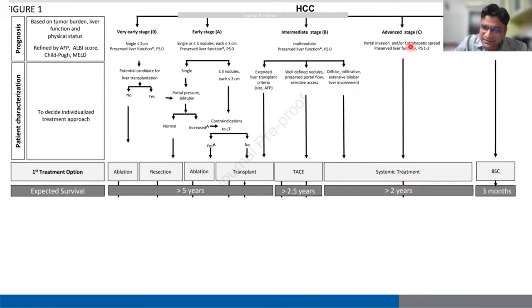Stage C is similar to the previous BCLC staging — portal invasion or presence of extrahepatic spread with preserved liver function and performance status 1 to 2. We offer systemic treatment; survival is more than two years. Terminal stage D — any patient of stage A HCC who has end-stage liver function, Child C status, or other comorbidities precluding transplant directly migrates to stage D, where the only treatment is best supportive care.